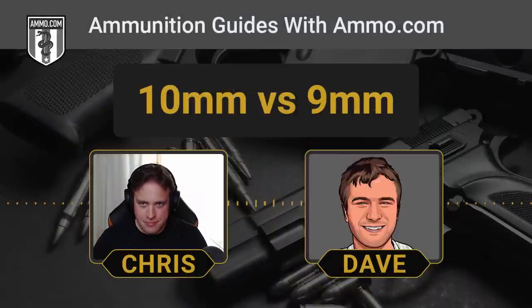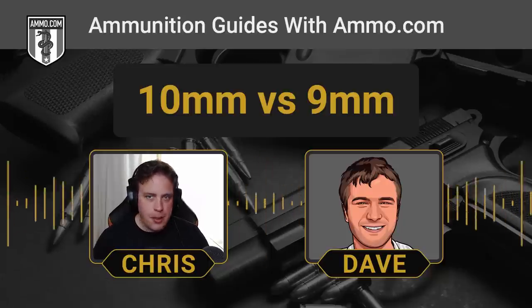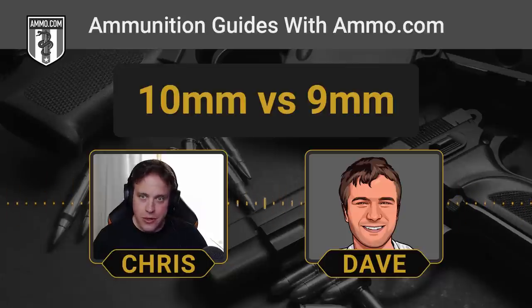Usually we think of bear guns as being enormous revolvers like the .454 Casull and the .500 S&W Mag. But a 10mm is capable of deterring Smoky's alpine cousins pretty effectively. It has the penetration and the power to do it. The 10mm gives you a lot more magazine capacity than you'd ever have in a revolver, and quite a bit of kinetic energy to punch through that thick bear hide and bones. I would not want to be on the other side of a 10mm.